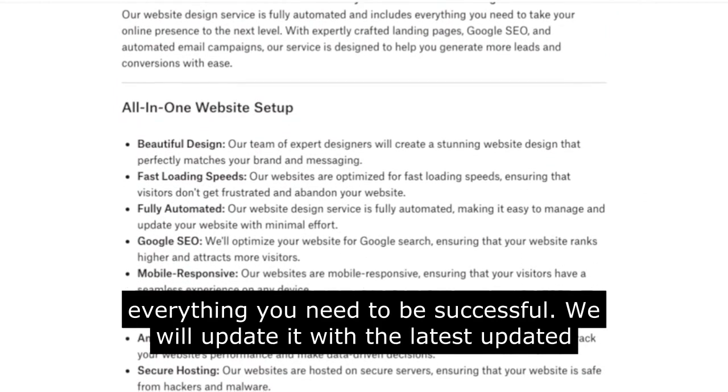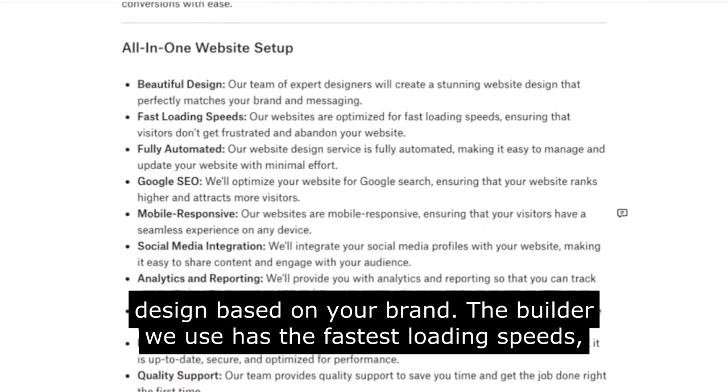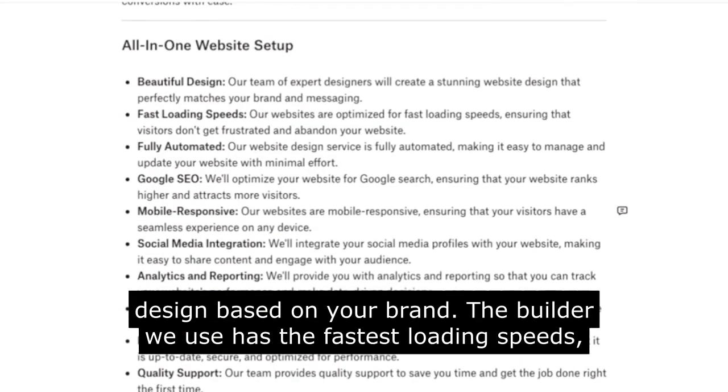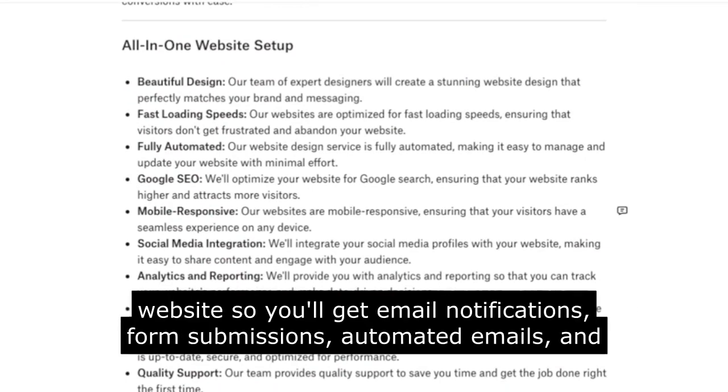We will update your site with the latest design based on your brand. The builder we use has the fastest loading speeds, which Google loves. And we do all-in-one where we will fully automate your website.